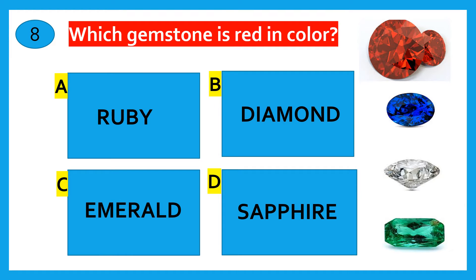Which gemstone is red in colour? Ruby, Diamond, Emerald, Sapphire. The correct answer is Ruby.